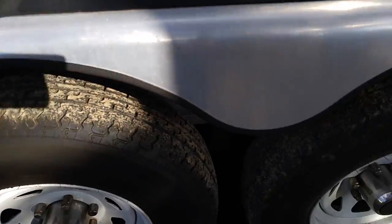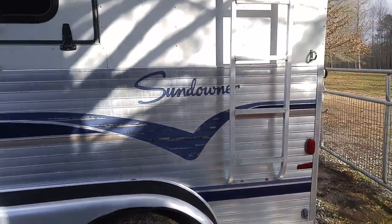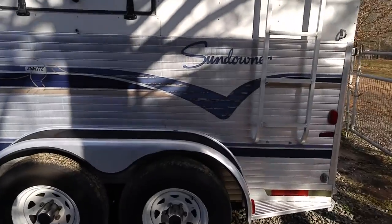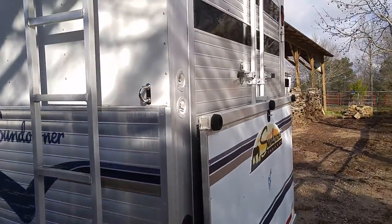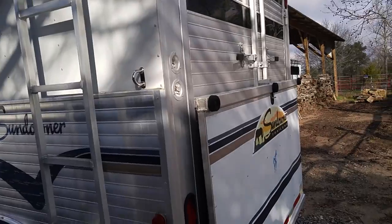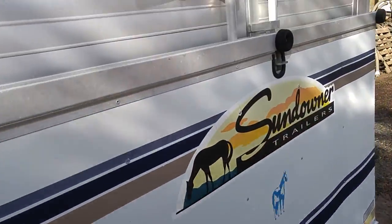The tires are pretty much brand new. Everything on the trailer works like it's brand new — doors flip down, doors open, all that good stuff.